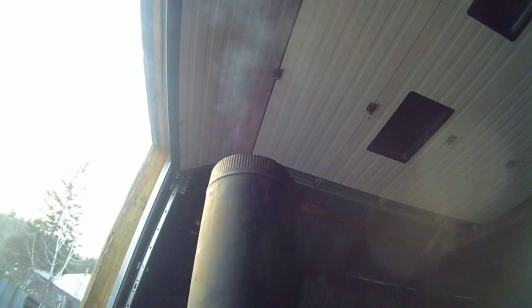The bottom of my exhaust has never been this hot, ever. It's getting real hot, which is good I guess, cause it's giving me a better draw.